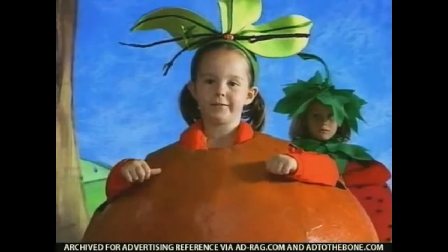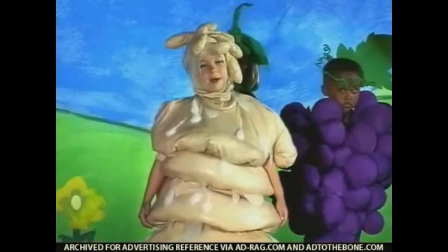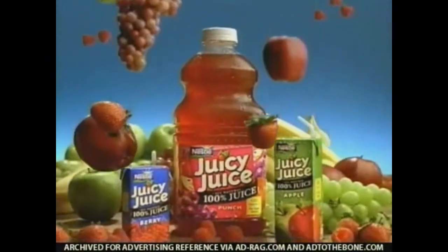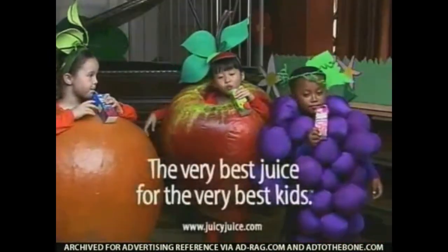I'm an orange and I'm full of vitamin C. I'm not fruit — just corn syrup, and I've been chemically altered. Some fruit drinks contain added sweeteners. Juicy Juice is 100% juice made from natural ingredients — the very best juice for the very best kids.